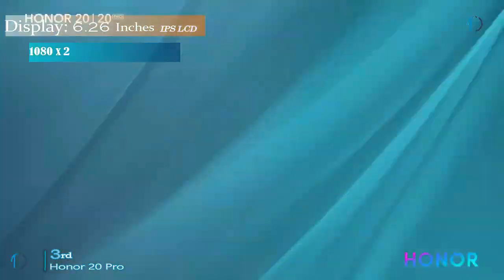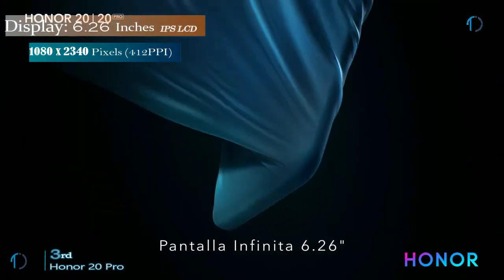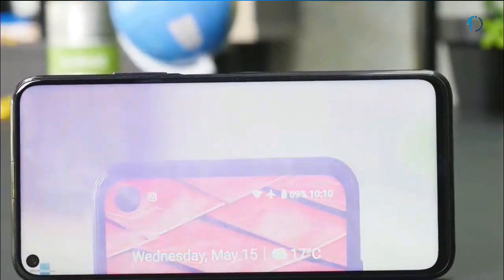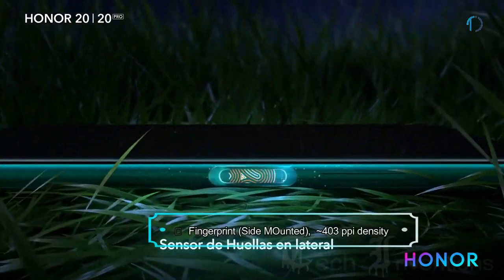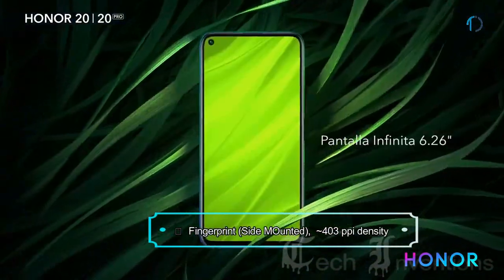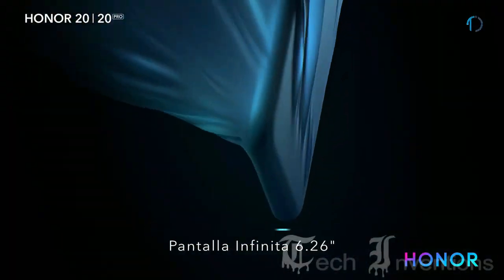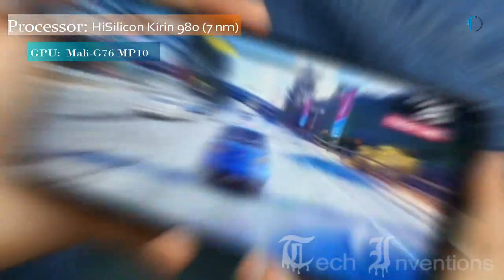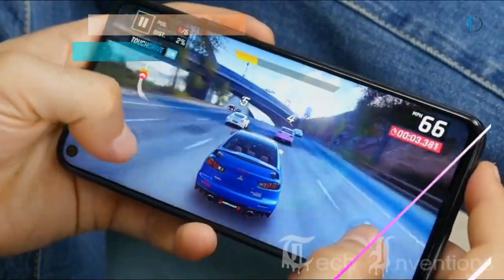The Honor 20 Pro smartphone has a 6.26-inch IPS LCD capacitive touch display with an 84.1 percent screen-to-body ratio and an aspect ratio of 19.5 by 9. It has a side-mounted fingerprint sensor with an image density of 412 ppi. The Honor 20 Pro is based on an octa-core HiSilicon Kirin 980 7nm processor and packed with 8GB of RAM.